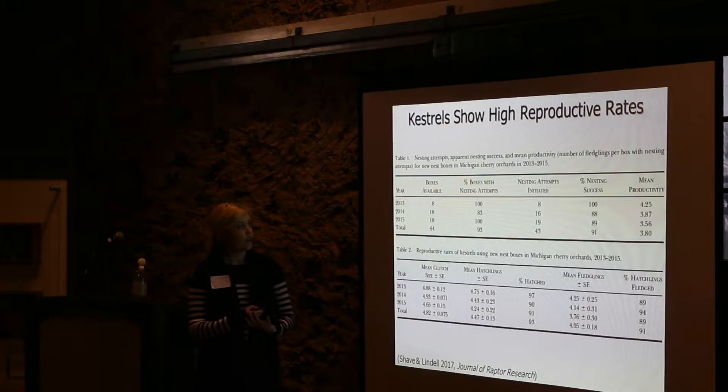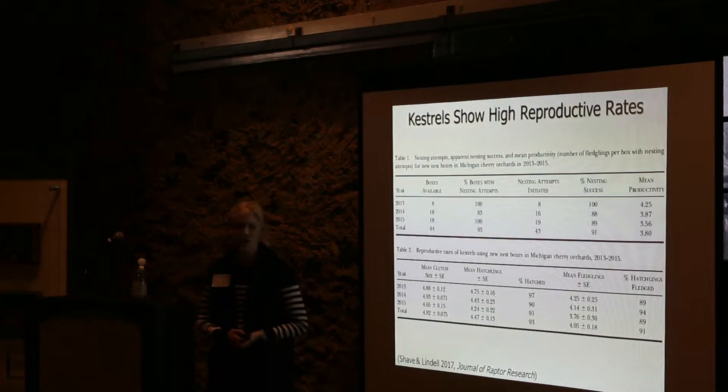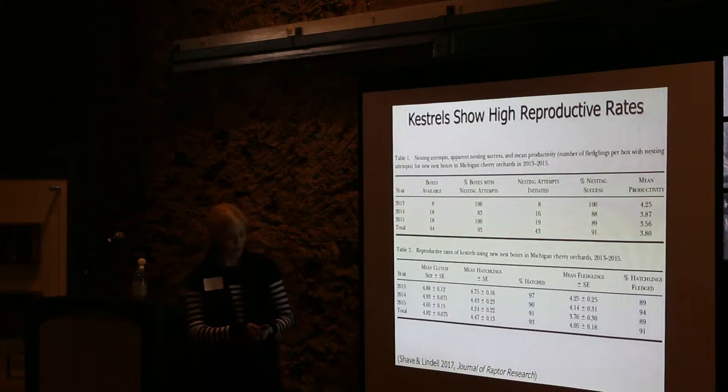For the past three years, from 2013 to 2015, 93% of our boxes have been occupied with a mean nesting success of 91%, and productivity has been high as well. The mean clutch size has been close to five, 93% of those eggs hatch, and 91% of those young fledge — so good reproductive rates for this region.